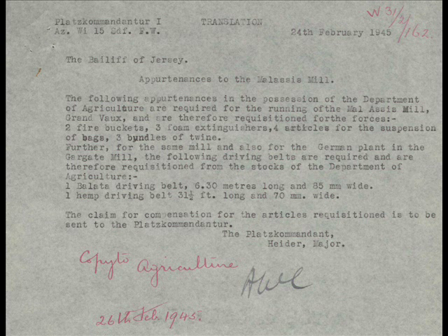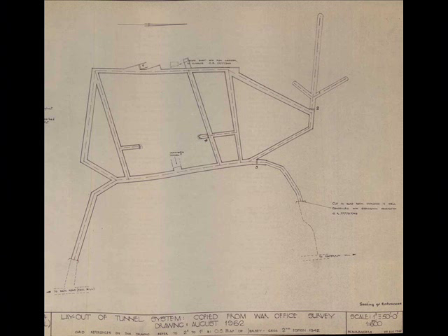This document shows the equipment that was requisitioned at Maliseis: two fire buckets, three foam extinguishers, three bundles of twine, and driving belts for the machinery. At the same time Maliseis was requisitioned, so was the Gran Vaux mill.